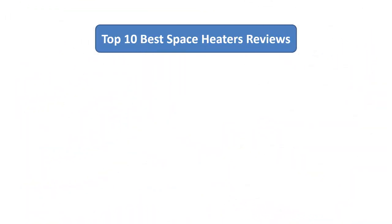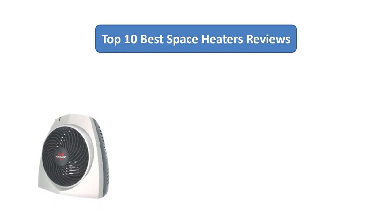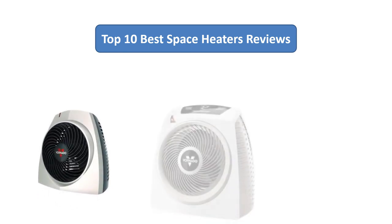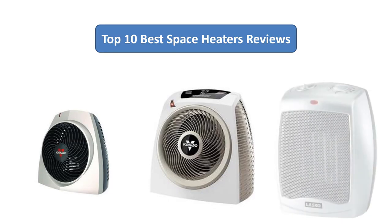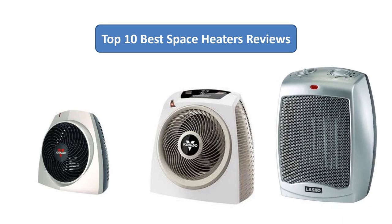Find the best space heaters at Amazon. We analyzed consumer reviews to find the top-rated products. I am going to review the top 10 best space heaters on the market.